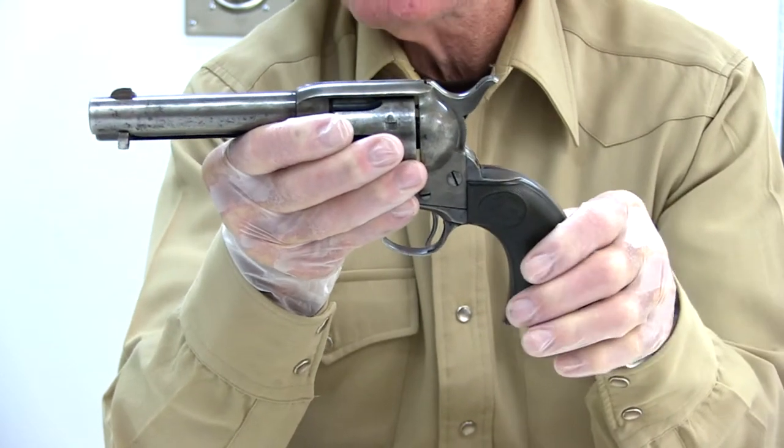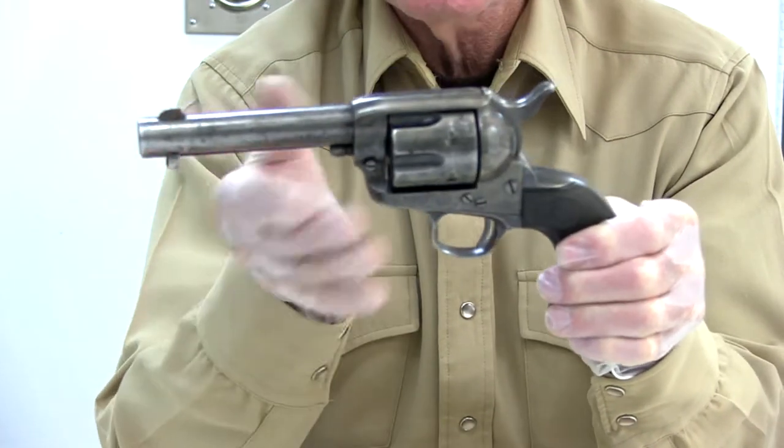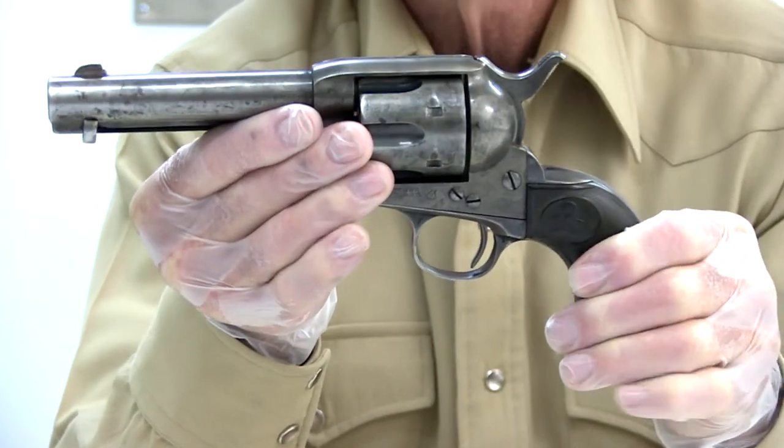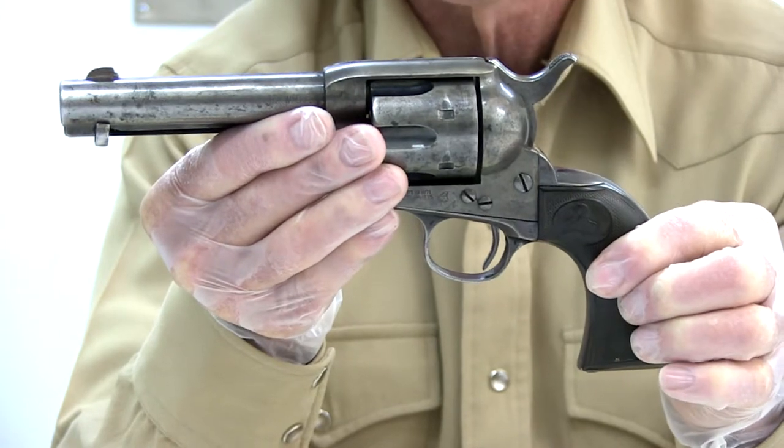Internally and externally it's in very good condition. The sear may be a bit worn because it has a very light trigger, or that may have been done intentionally.